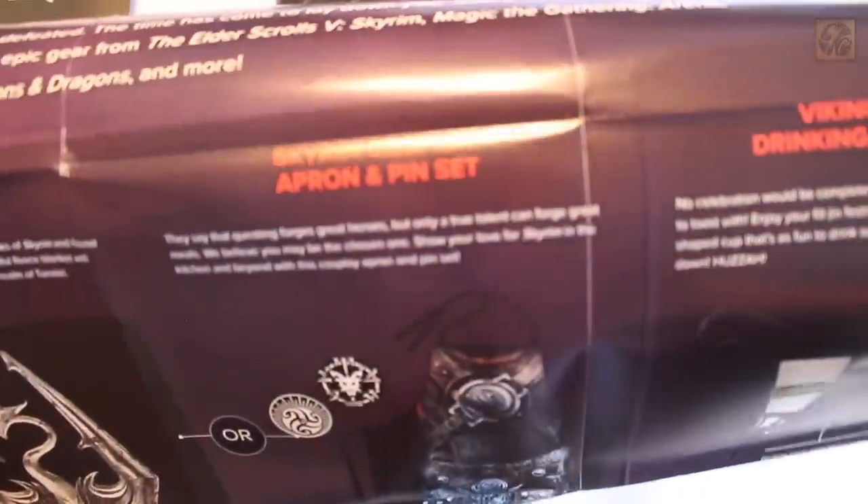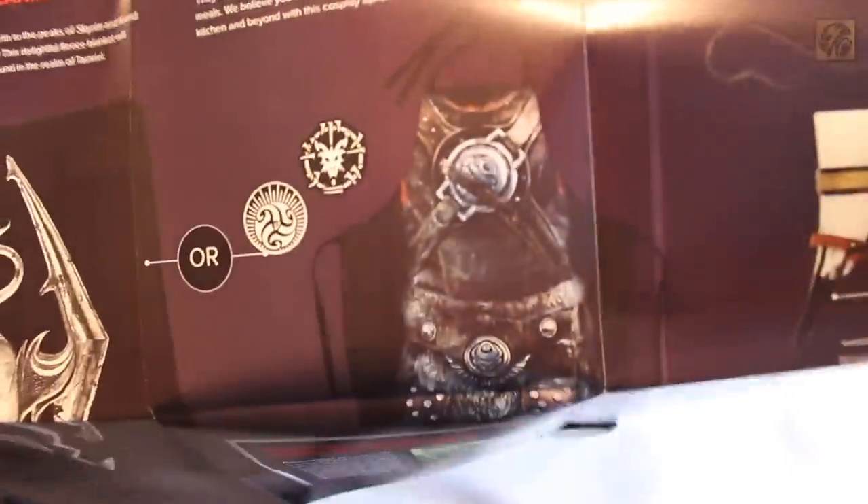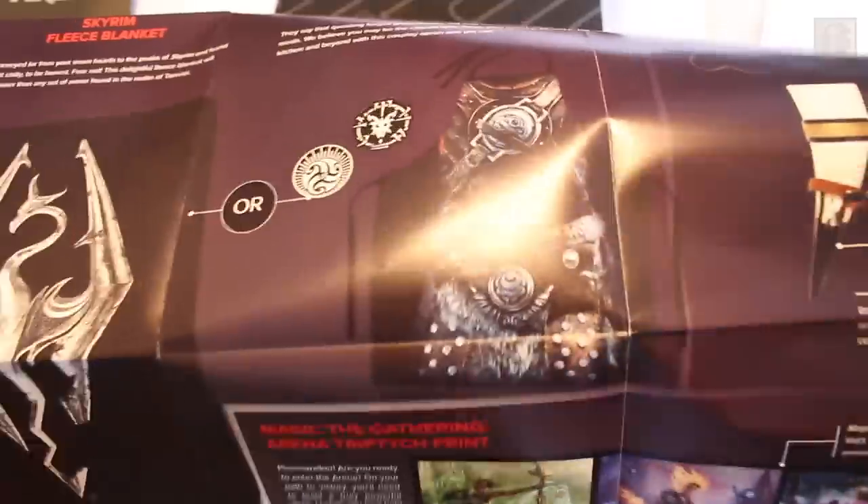On the reverse of the Magic the Gathering poster, we also have a whole list of the items as well as what it could have come with. So instead of the blanket, it could have come with this apron and pin set — would have been pretty epic to cook with that.